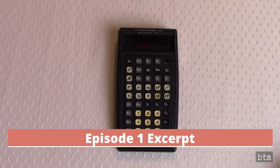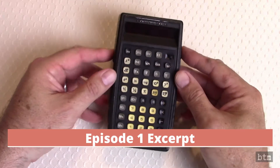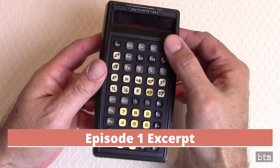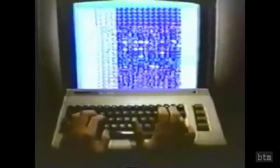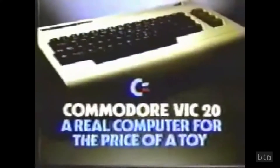Commodore's history of manufacturing handheld calculators, and its difficulties with Texas Instruments as its supplier of integrated circuits, as well as its forays into typewriters, adding machines, and personal computers, can be found in episode 1 — the link to which is below.